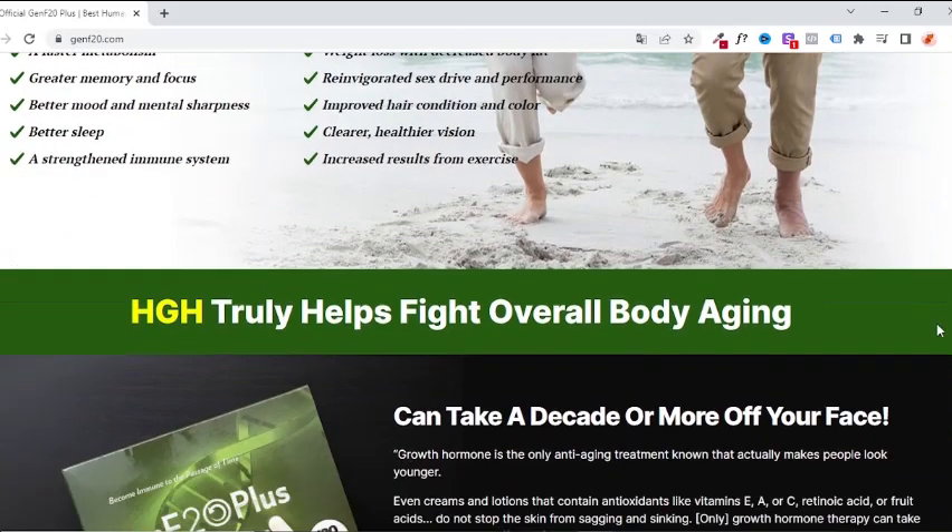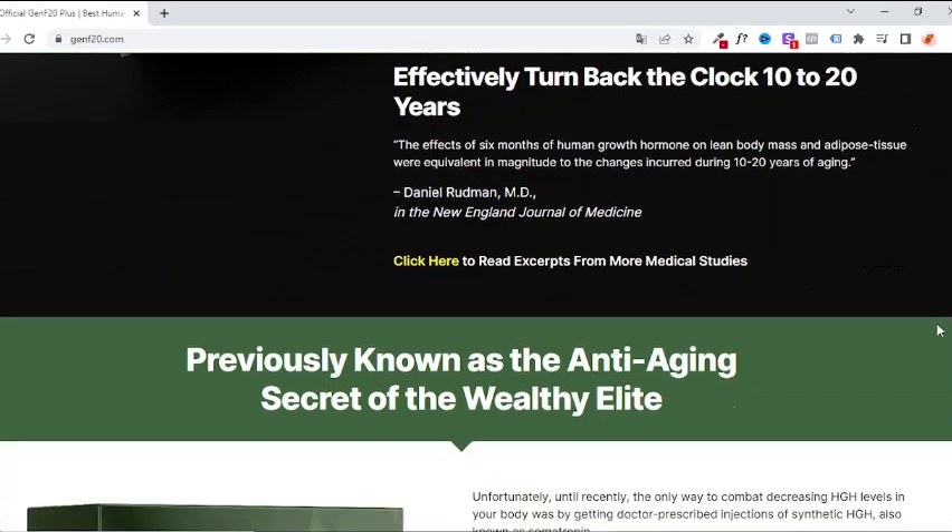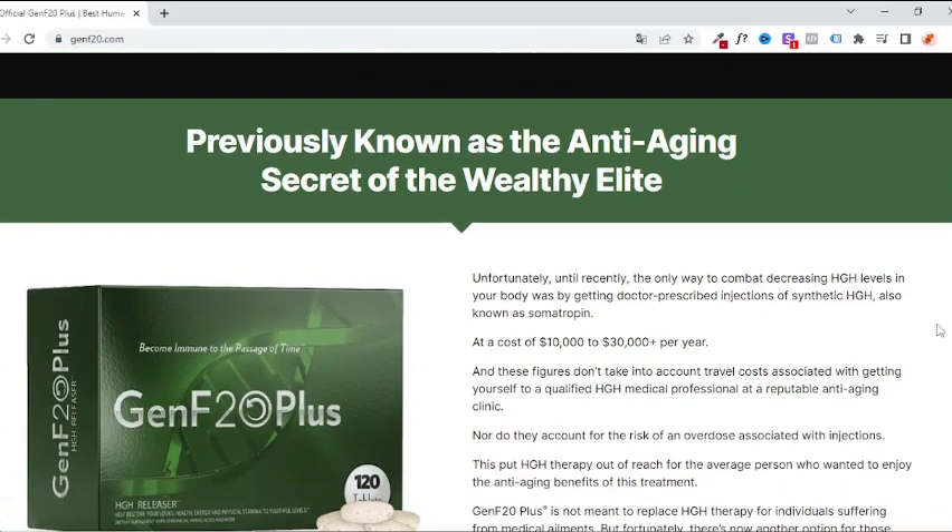Genf 20 Plus offers guaranteed results. You can try it without risk for 67 days — if you don't like it, they will return 100% of your money without any bureaucracy.